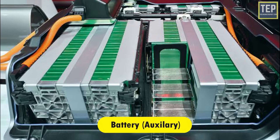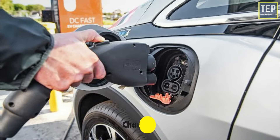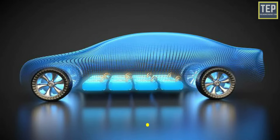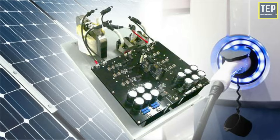In an electric drive vehicle, the auxiliary battery provides electricity to power vehicle accessories. The charge port allows the vehicle to connect to an external power supply in order to charge the traction battery pack. The DC-DC converter converts higher-voltage DC power from the traction battery pack to the lower-voltage DC power needed to run vehicle accessories and recharge the auxiliary battery.